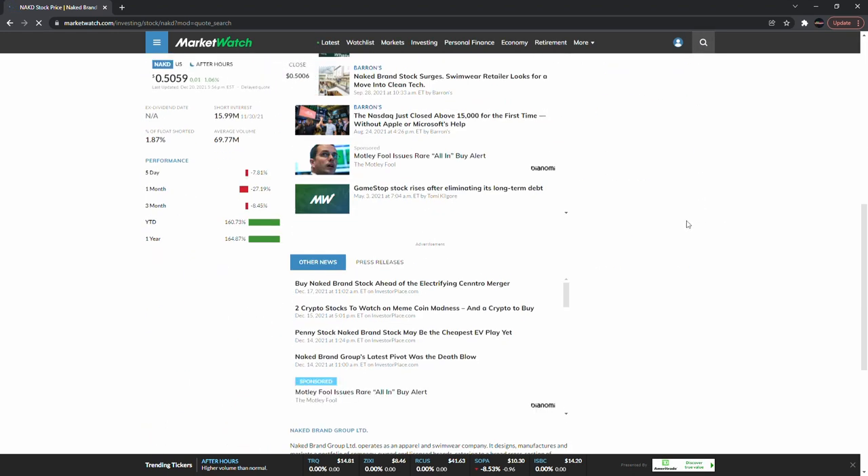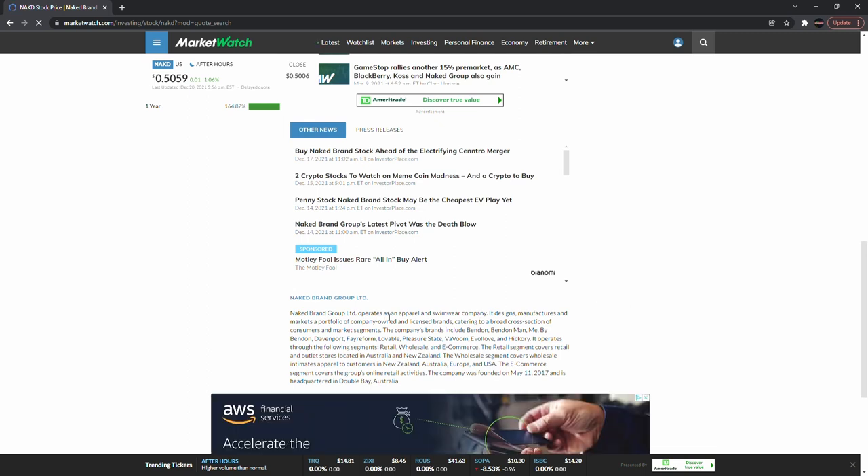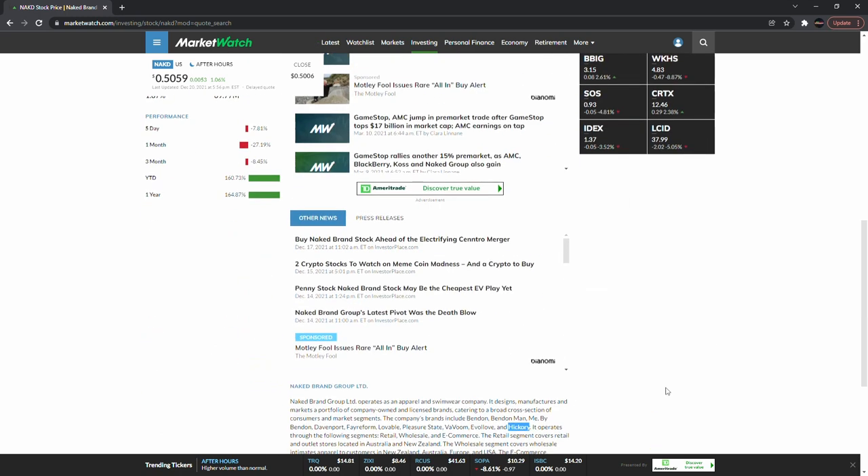Next: Naked Brand Group — one percent shorted, very low. It's an apparel and swimwear company that manufactures and markets owned and licensed brands catering to broad cross-sections of consumers. Their brands include Bendon, Bendon Man, Me by Bendon, Davenport, Faram, Lovable, Pleasure State, Fredericks, Evolve, and Hickory. Let me know in the comments if you've heard of any of those brands.